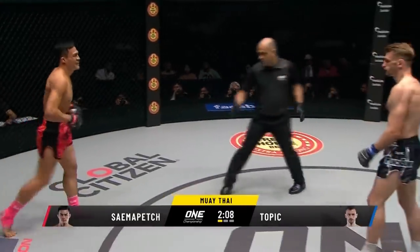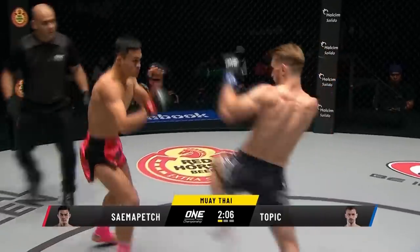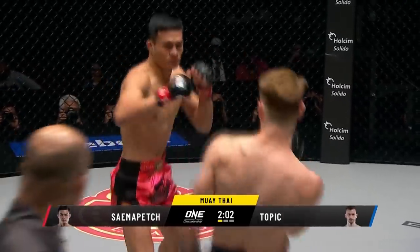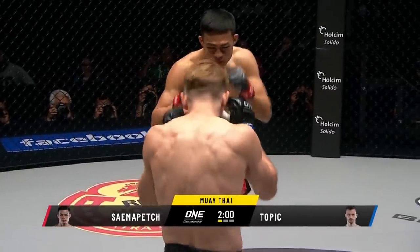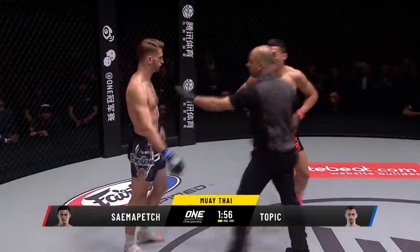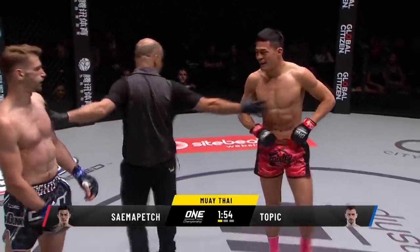Double roundhouse kicking, nice evasion from Topic. Little movements like that, Mitch, that have set Topic apart. You can see Topic is trying to be last, but you can just see that Semipet is just a little bit faster. And he's always trying to end that exchange with a shot of his own. Everything comes off that left side.